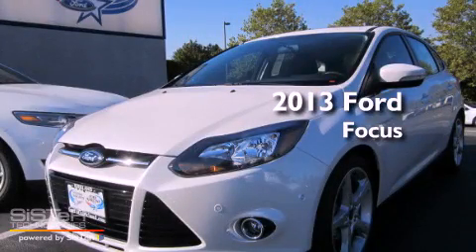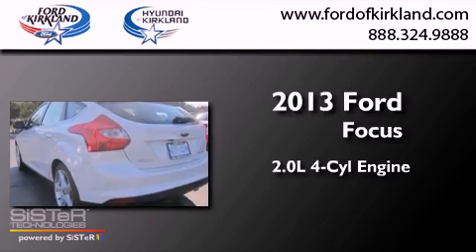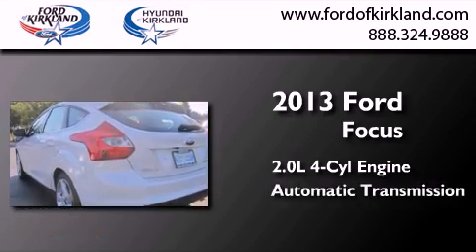This is a brand new 2013 Ford Focus. It features a 2.0 liter 4-cylinder engine and an automatic transmission.